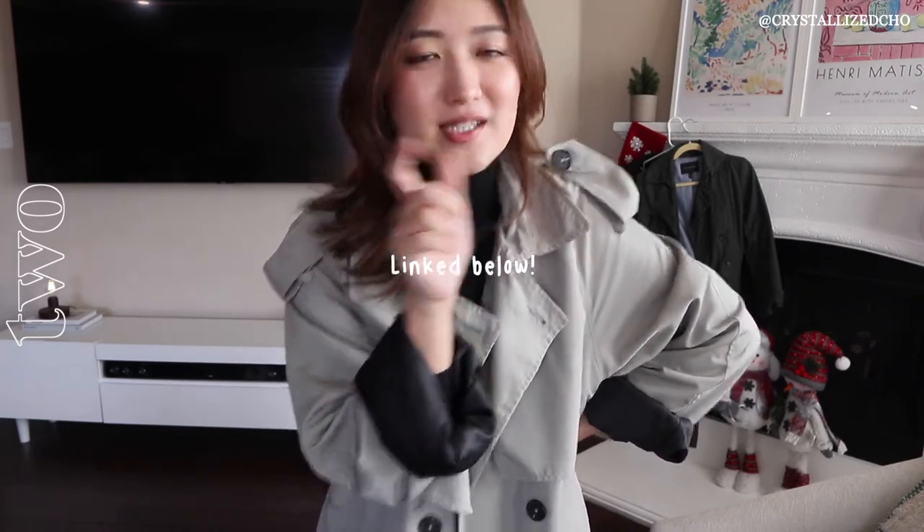As it gets colder I'll definitely resort to more turtlenecks and style it more. Right now since it's not too cold yet, I've been keeping it with a v-neck or a casual t-shirt underneath before throwing this on. Most importantly, I just love how light it is. This one is a newer piece so I do have the link for it — it actually started going on sale so I will put the link down below.